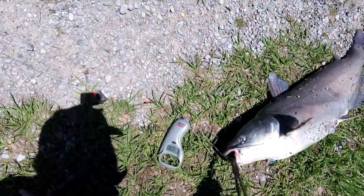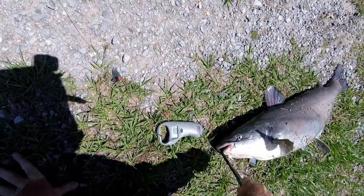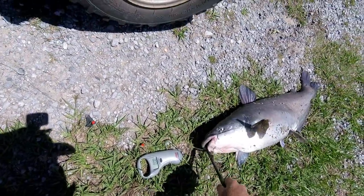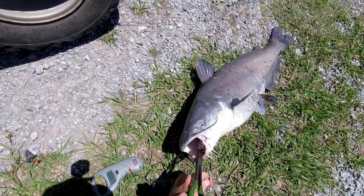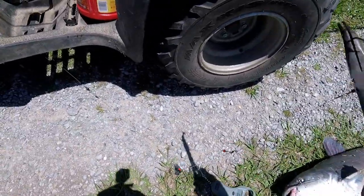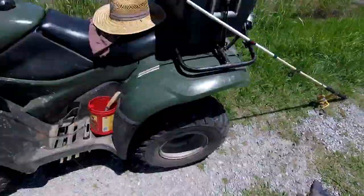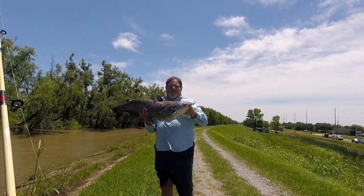I'm fishing with circle hooks, so it should roll right out of his tongue. Come on buddy — roll right out. Beautiful. 23-pound blue cat. Take a little patience, fishing with finger mullet on the Mississippi River Batcher.